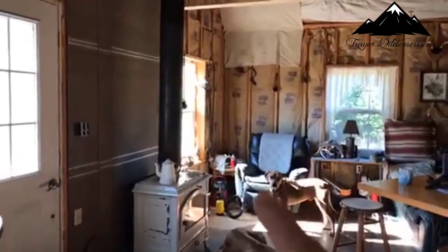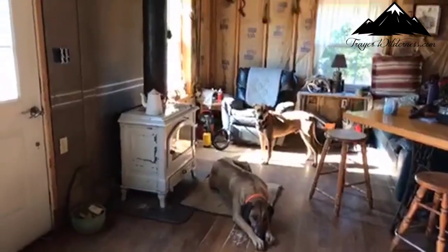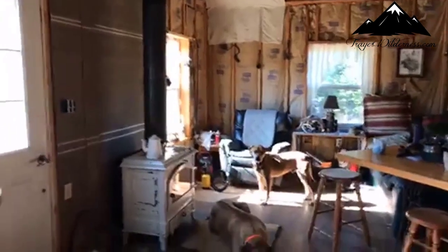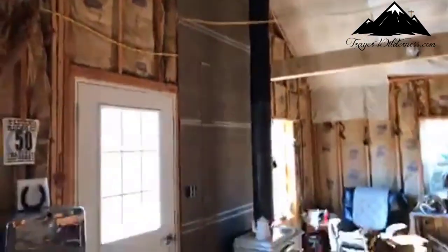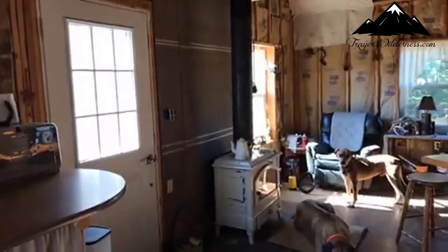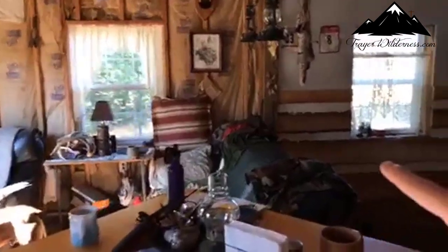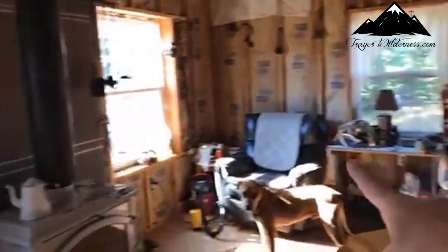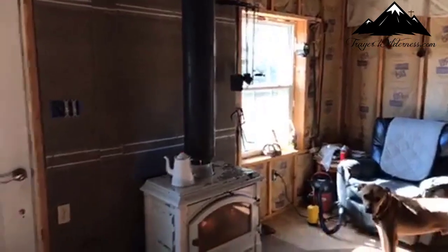Our wood stove was in the corner where Copper is standing — where the black chair is is where our wood stove was. The guys moved that this weekend. We will be putting stone all the way from the roof line down behind the wood stove. The wall over here that looks like a rustic cabin will also follow over and around and underneath the window and match up with the stone. So it's going to look really nice in here — it's very cozy.